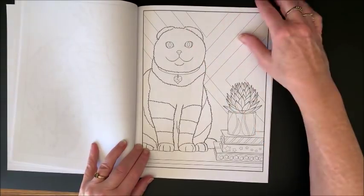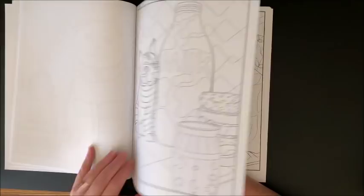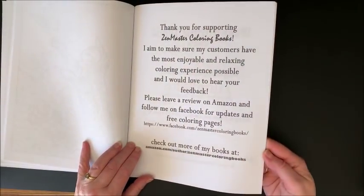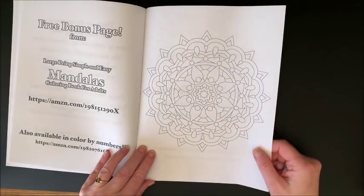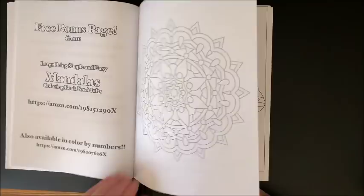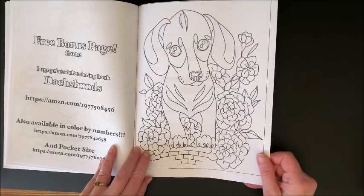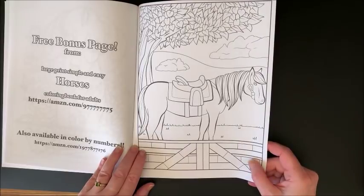But the pictures themselves - I mean, the kitties are cute - just not quite as much up my alley. Is that like a... which ones have the folded ears? The ragdolls? I can't remember. They're still cute, though. And asking you to leave a review. Here we have a free bonus page, and it is from their large print, simple and easy mandalas coloring book for adults. And we have one from their butterflies and gardens book, one from Dachshunds, and one from Horses - and these are all from their large print, simple and easy series. And that is it.